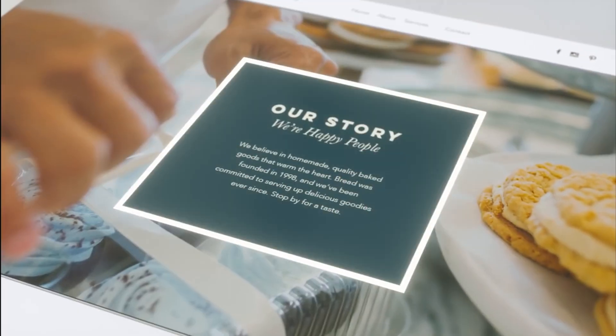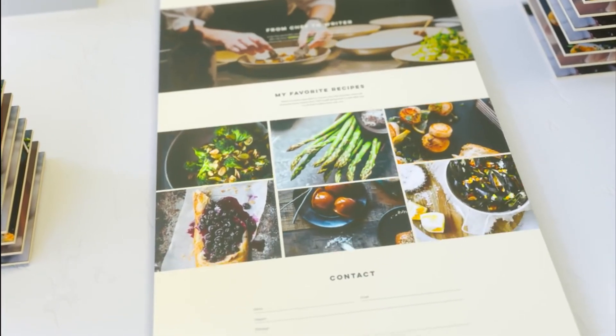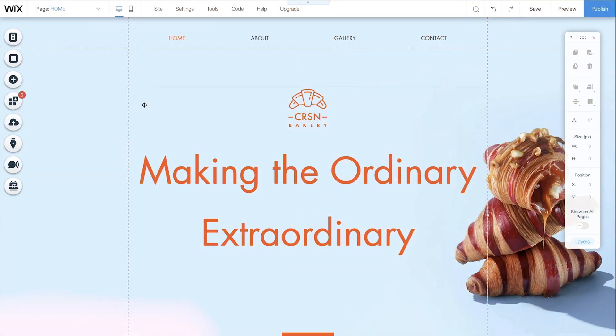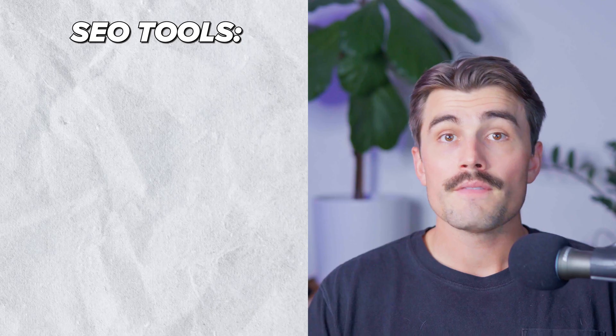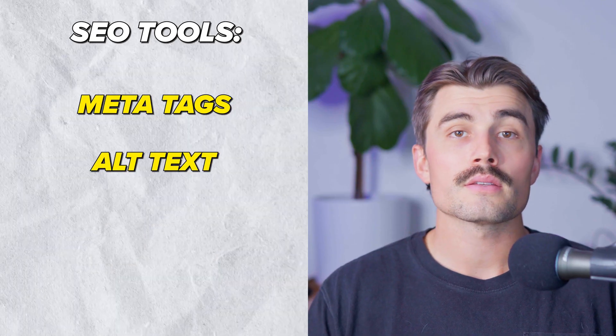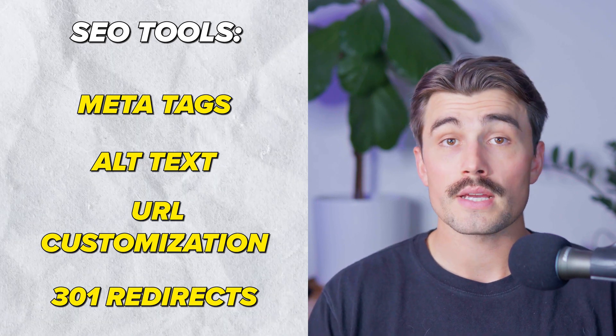Wix also comes with Wix ADI — their artificial design intelligence — which can create a personalized website for you based on just a few questions. This feature is perfect for users who want to get online quickly without spending too much time on customization. All Wix websites are also automatically optimized for mobile devices, ensuring that your site looks great on every screen size. Wix includes built-in SEO tools to help your site rank better on search engines, with features like meta tags, alt text, URL customization, and 301 redirects.